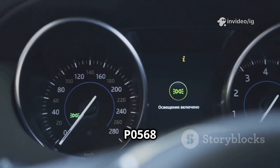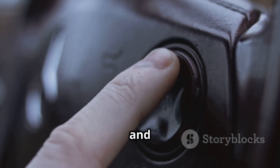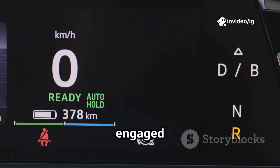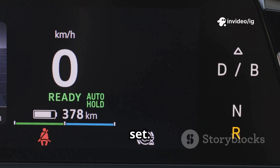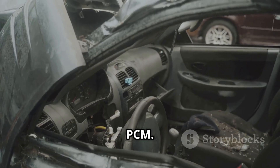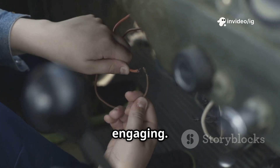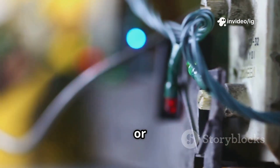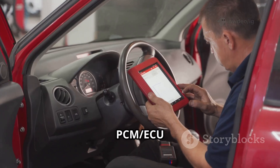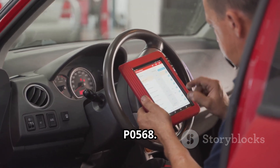Common causes of P0568: a faulty cruise control set button that is worn out or broken and doesn't send the signal; a defective brake pedal position sensor, where the PCM thinks the brake is engaged and won't let cruise control set; a broken or worn clock spring that interrupts communication between steering wheel buttons and the PCM; a faulty clutch pedal position sensor for manual cars that prevents cruise control from engaging; wiring issues or corrosion where broken or loose wires stop the set signal from reaching the PCM; and a rare PCM/ECU malfunction where the PCM can't process the set signal and triggers P0568.